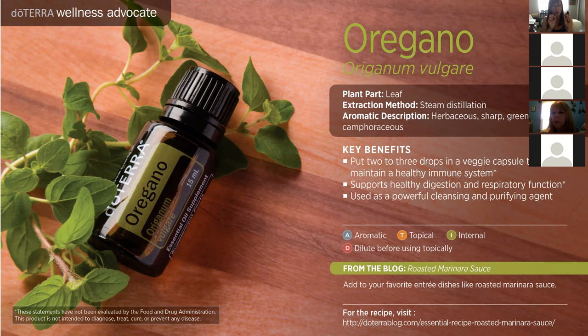I've also used oregano on toes to help support healthy feet. We're exposed to a lot of stuff on our feet, so putting diluted oregano on toes and feet can help purify and clean those areas, especially if you have fungal overgrowth.